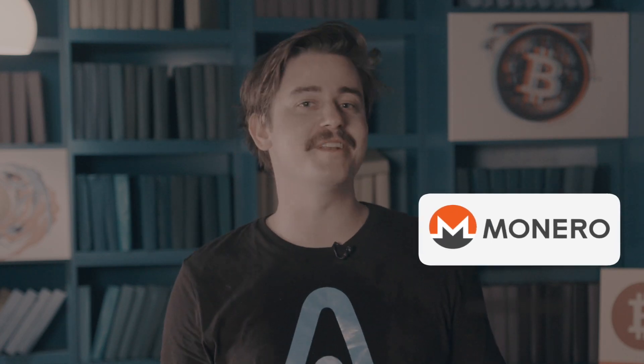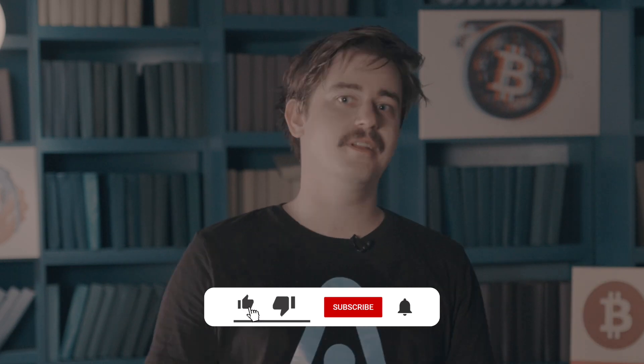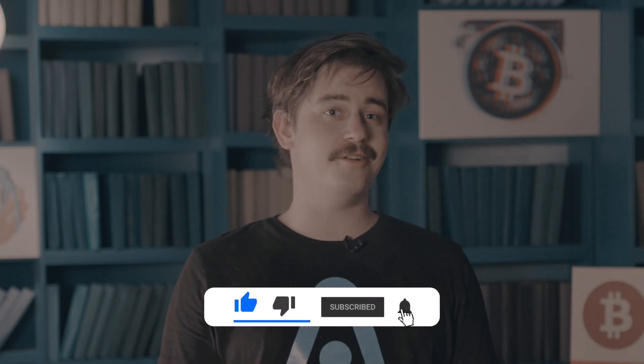Hello again, crypto experts and investors. Welcome to Atomic Wallet. So today in this hot video, during this hot crypto summer, we're going to be talking about the cryptocurrency called Monero. But before we continue, don't forget to smash that subscribe and ring that bell so that you get notified whenever we have a new video for you. Are you ready? Let's get into it.